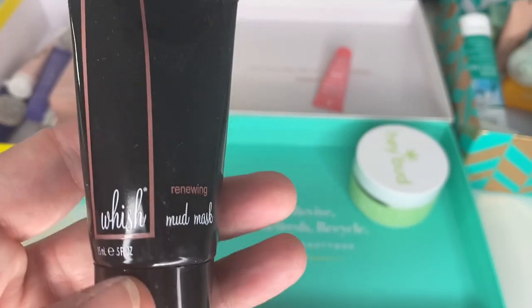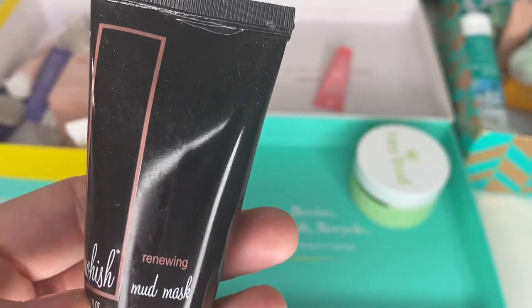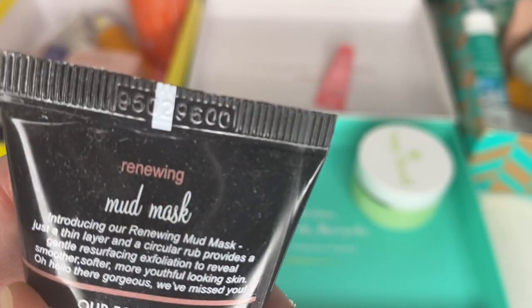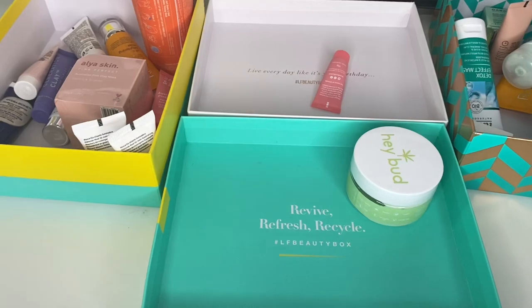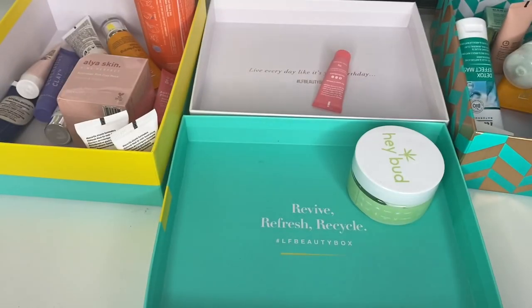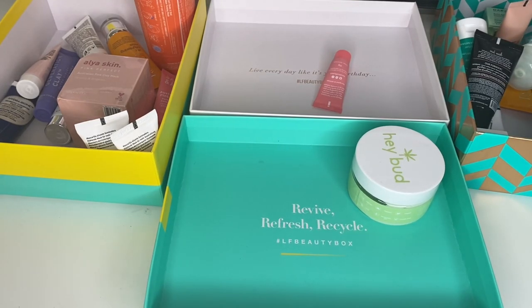I've had this for ages — I think it was from Birch Box. It's a Wish Mud Mask. 12 months from opening and I'm just going to bin it — I know I've had it for years.